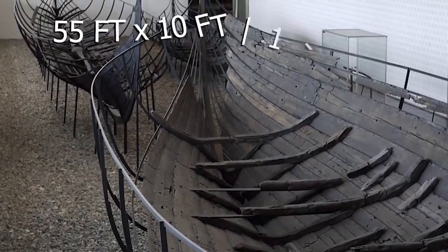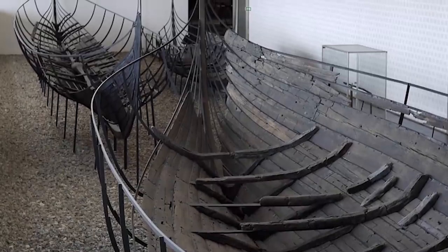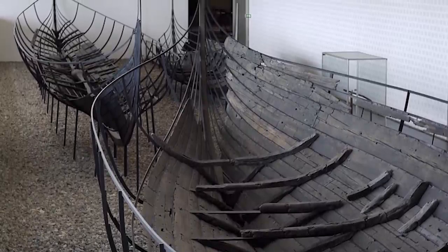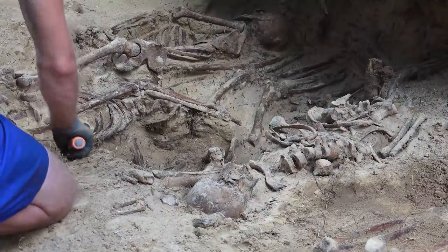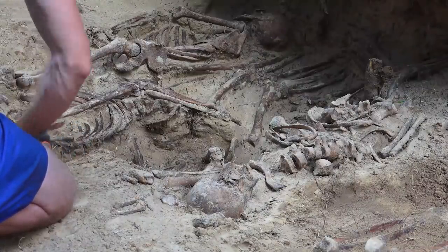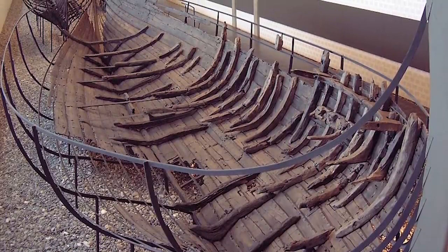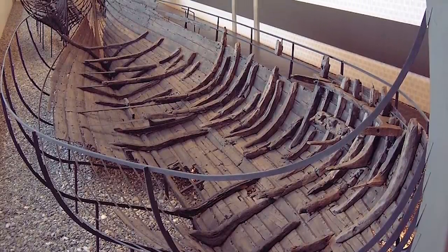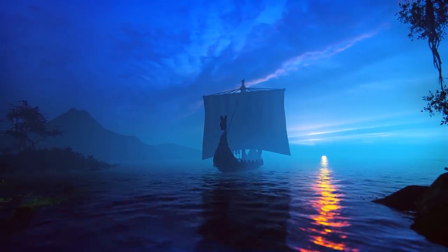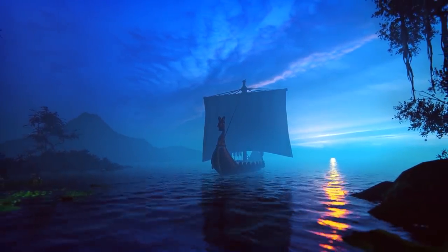The second boat, stretching 55 feet long and 10 feet wide, is believed to be the oldest sailing vessel ever found in the Baltic Sea. Two summers of excavation at the second site uncovered 33 bodies, stacked four deep. The similarities in the boats and their contents lead experts to believe they were buried at the same time and possibly during the same event. Given the fact that they were filled with bodies, one can only guess it was a ceremonial tribute to the fallen men.